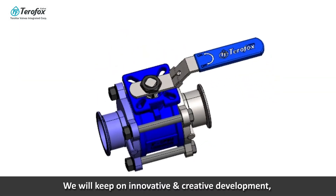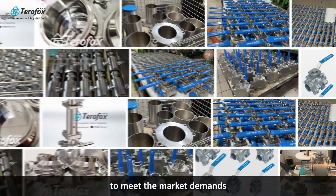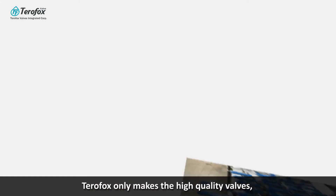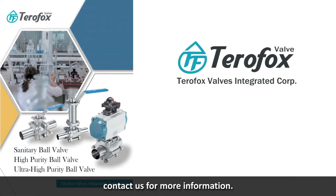We will keep innovating and developing creatively, applying relevant certificates to meet market demands. Quality and integrity lead the way — Terra Fox only makes high-quality valves. Contact us for more information.